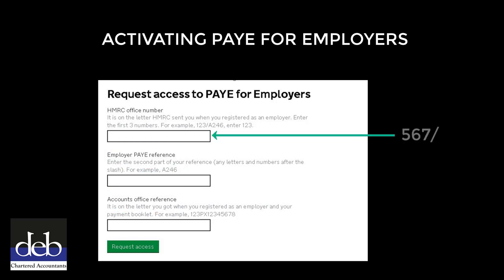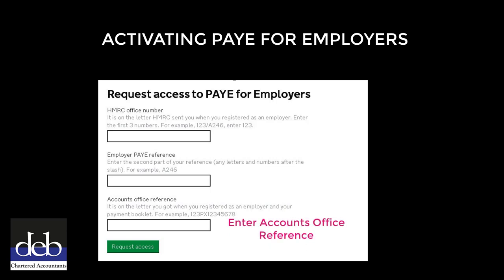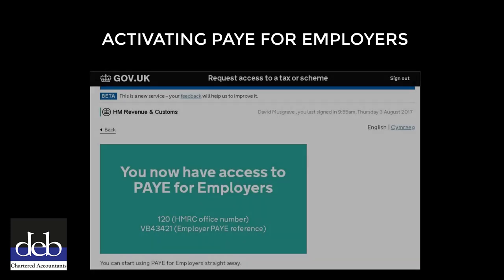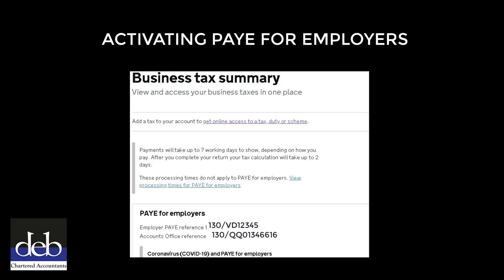In the first box, enter the three numbers before the forward slash of your Employer's PAYE reference. In the second box, enter the letters and numbers that appear after the slash in your Employer's PAYE reference. In the third box, enter your Account Office reference, then click the green 'Request Access' button. The next page will confirm that you have access to PAYE for employers. If you return to your Business Tax Summary page, you'll see that PAYE for employers is a service that you can now access.